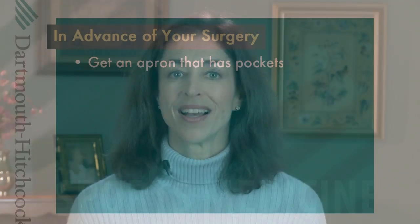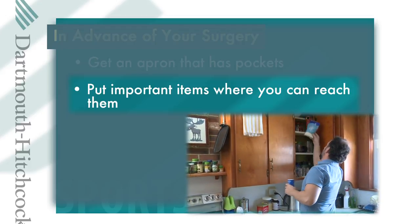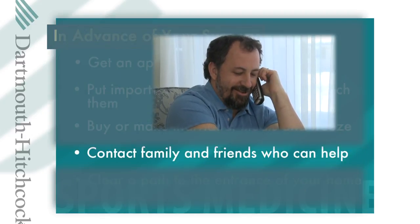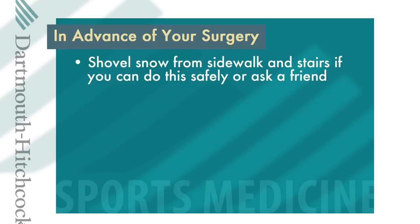Since you will have limited mobility after surgery, there are many changes that can be made to your home ahead of time to make life easier. Get an apron with pockets to help you carry items while using crutches. Place frequently used kitchen items in an easy-to-reach place, such as on a countertop or the lowest shelf in an overhead cabinet. Buy or make individual meals that can be frozen and easily reheated. Alert family and friends who can help with your everyday needs. Be sure there is a clear path to the entrance of your home, shovel snow from sidewalks and stairs, and rake leaves so you don't slip on them.